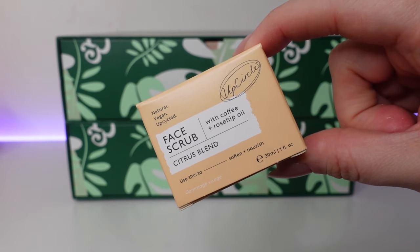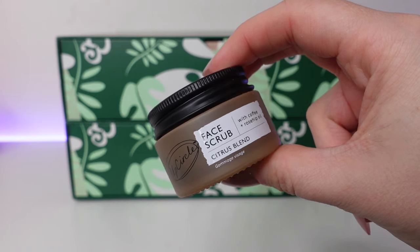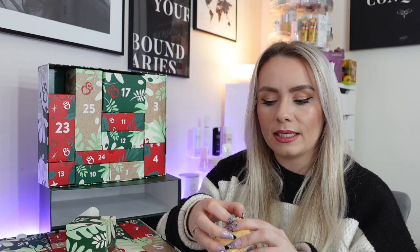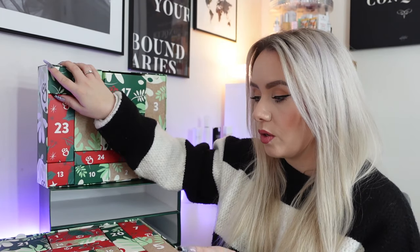Date number six and we have a product from Up Circle — the face scrub with coffee and rosehip oil, citrus blend, 30ml. The 100ml is £14.99, so this 30ml is around £4.50. It's a natural face scrub formulated with Arabica coffee grounds to buff away dry skin cells, lemon verbena to tone skin, anti-inflammatory orange oil to hydrate, and shea butter to soothe skin post scrub. I don't use a lot of physical scrubs but I might give this one a go. So far we've got a nice mix: cleanser, toner, face scrub, candle, oil, and a bath product.